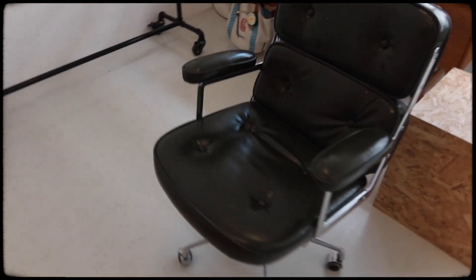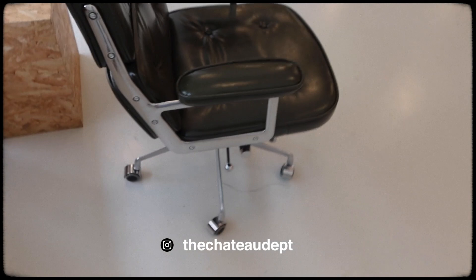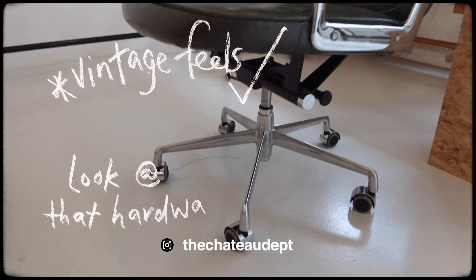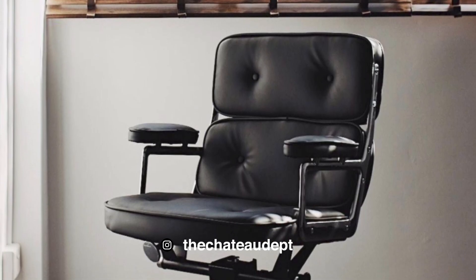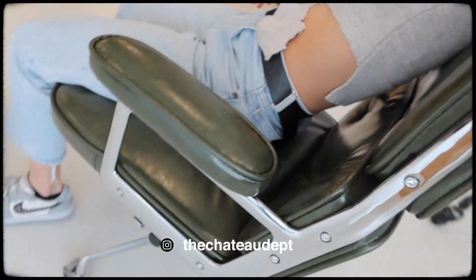The chair is from Chateau department. Chateau department does the majority of chairs, home wear stuff, and they do customisation — you can decide what leather you want and they have different types of chairs. I finally have a chair that I can spend hours on.